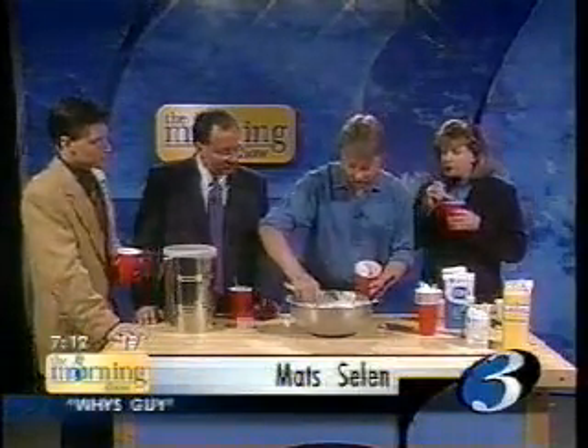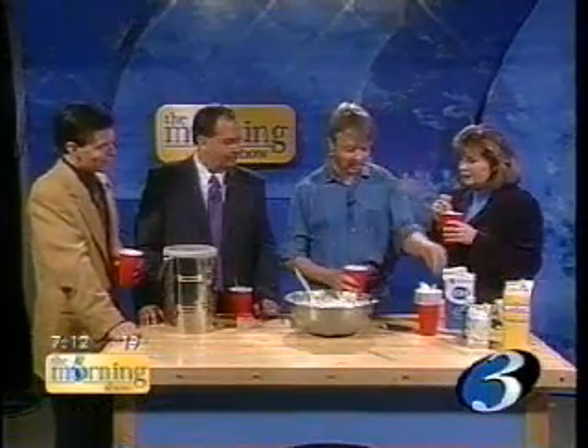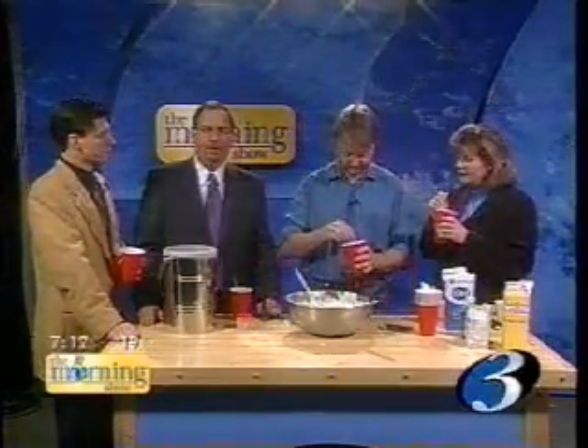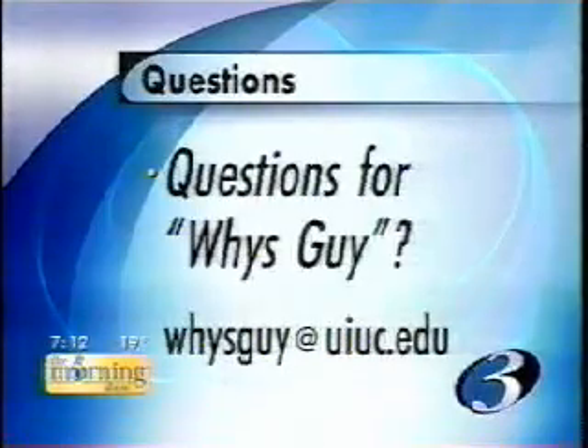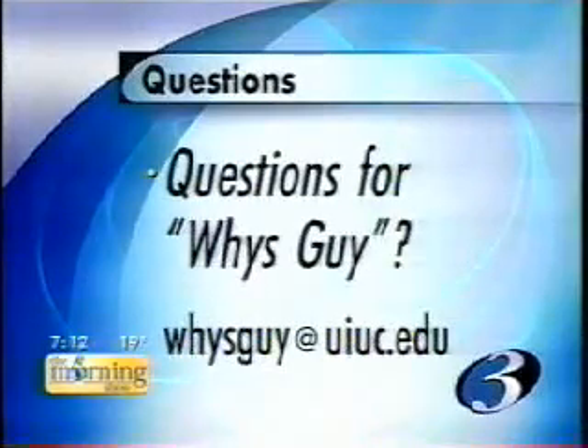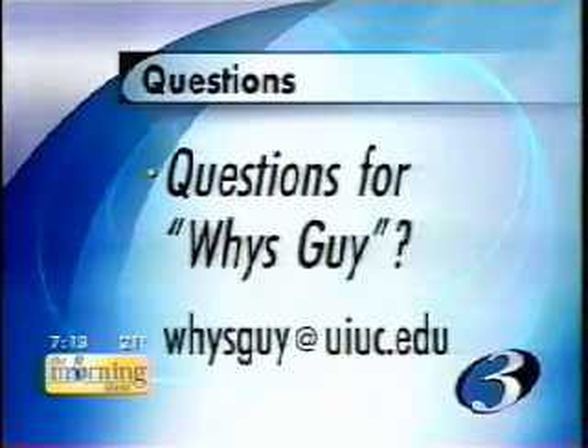I want to thank people again for sending in questions. It's really a lot of fun to answer them and to get people to interact. If you want to find out more in depth about the physics that we're doing, just go to the website. Special holiday treat from Matt — thank you very much. If you've got questions for our Wise Guy segment, feel free to e-mail Matt here at WCIA, or at wiseguy@UIUC.edu. And the question for next week is: why do we put salt on icy roads?